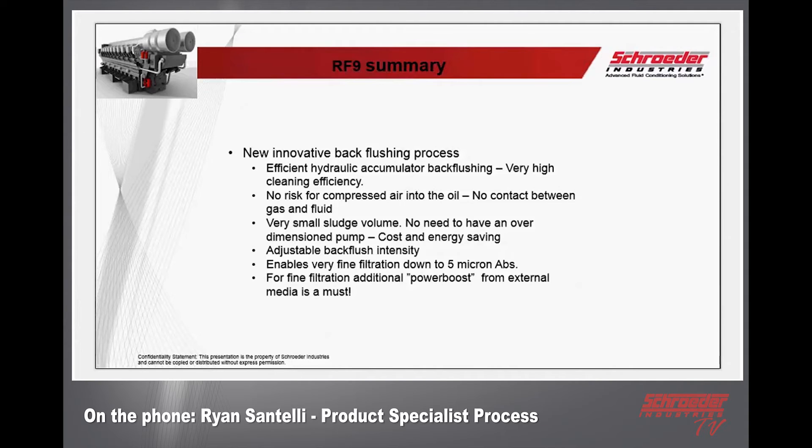One thing I want to bring up is why we're doing this combined presentation — this RF9 almost complements the product that Aaron will be introducing shortly. This could be your first stage filtration coming from your bulk source tank on your boat, or from the fuel coming into your boat before it goes into the tank, with Aaron's product further down the line. It doesn't have to be five micron — 25 to 50 micron is the typical application we see — but we can accomplish fine filtration when needed.